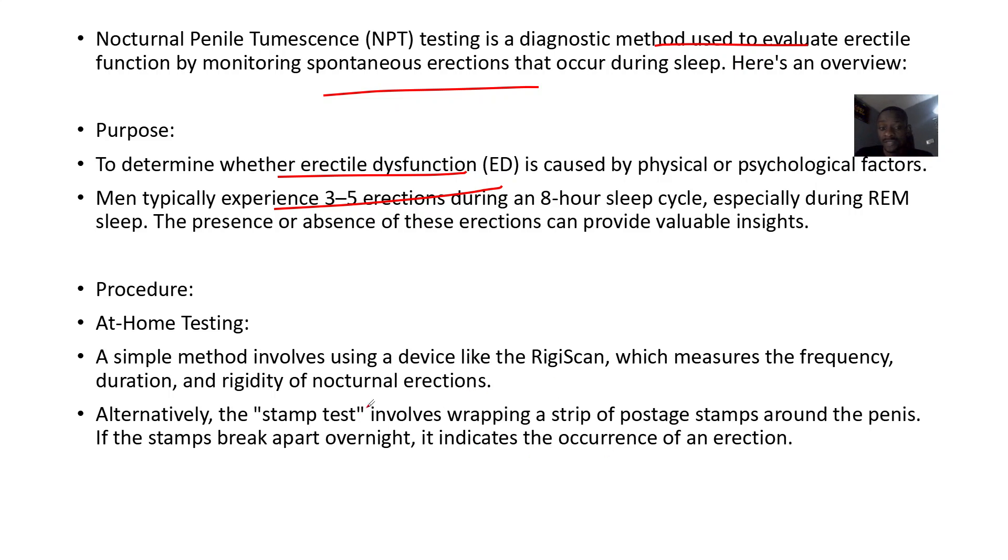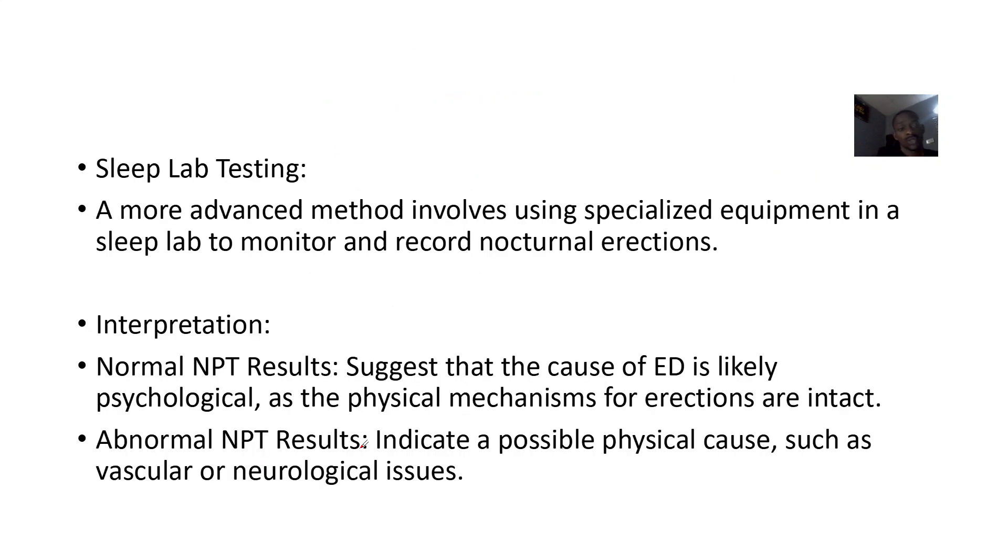Alternatively, there's the stamp test, which involves wrapping a strip of postage stamps around the penis. If the stamps break apart overnight, it indicates that an erection occurred. That's the stamp test. The RigiScan is a more advanced option for at-home monitoring.